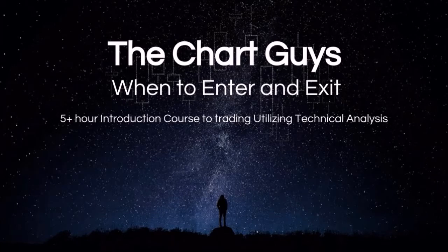It covers over five hours of the basics on when to enter and exit, and we feel that after watching this course it will help build a foundation of technical analysis knowledge which will eliminate a lot of the uncertainty in the world of trading stocks.